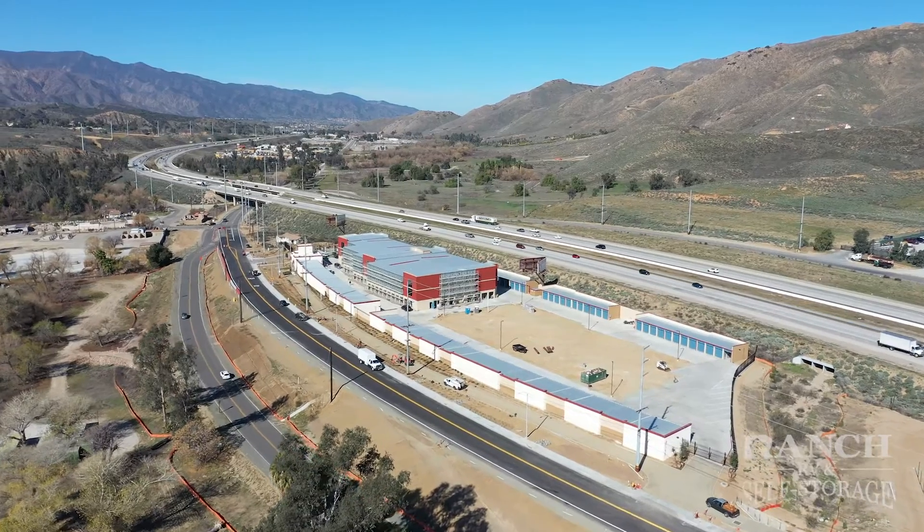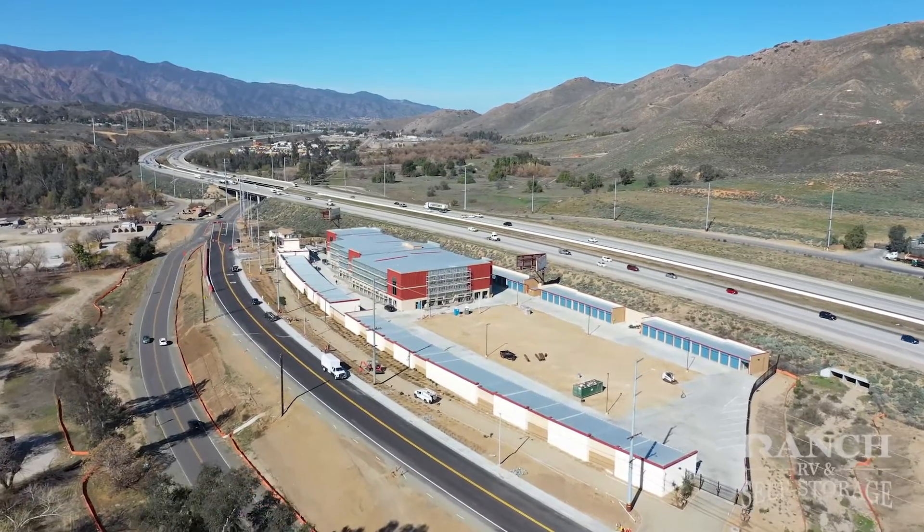At complete buildout, our beautiful state-of-the-art facility will offer over 1,300 units. Come on by so we can introduce ourselves and give you a tour of our amazing facility and amenities.